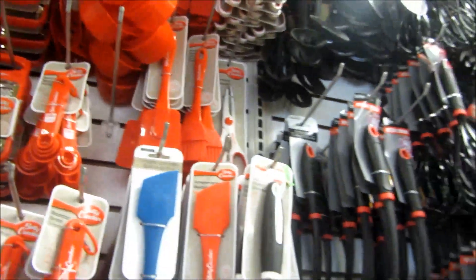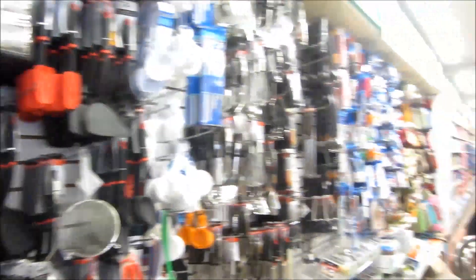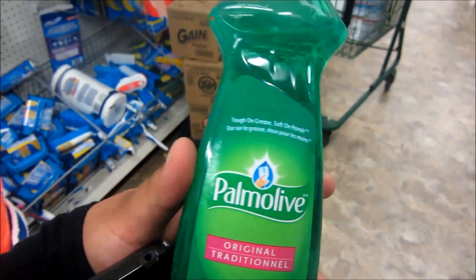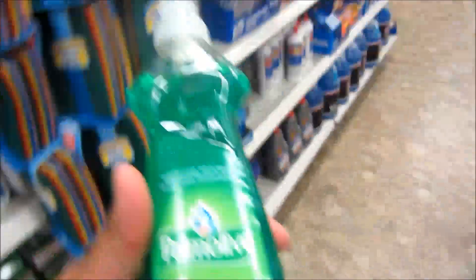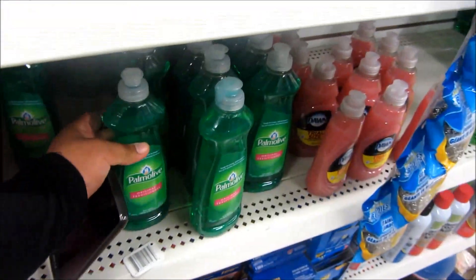If you guys are just starting out in your first apartment, you could technically go to Dollar Tree and get everything you need. This stuff smells so good and it brings back memories from when I was a child and my parents used to do dishes. Oh my gosh, it just smells so so good. Guys, smell it one day and then think of me.